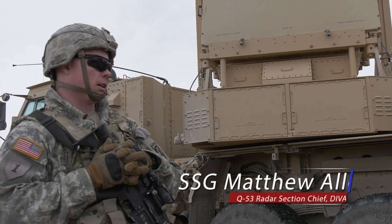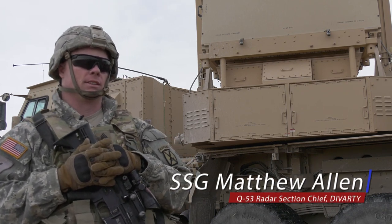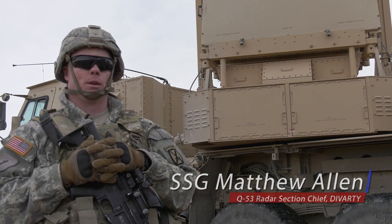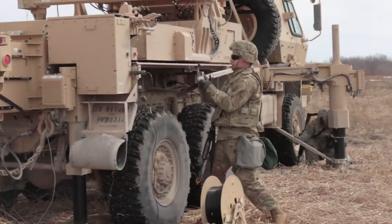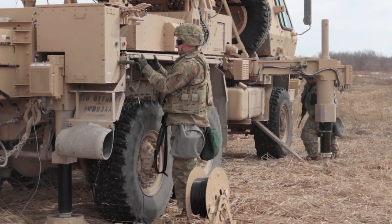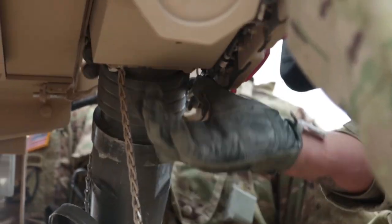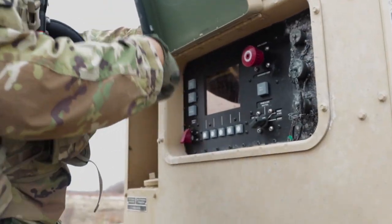The training we ran through today was twofold. First are emplacement drills — to stimulate getting on-site and into operations as fast as possible. We run that drill so all our guys know their positions on the radar and get it up into operations in the shelter, because the faster we can get this radar into operations, the better likelihood we have of catching enemy indirect weapon systems.